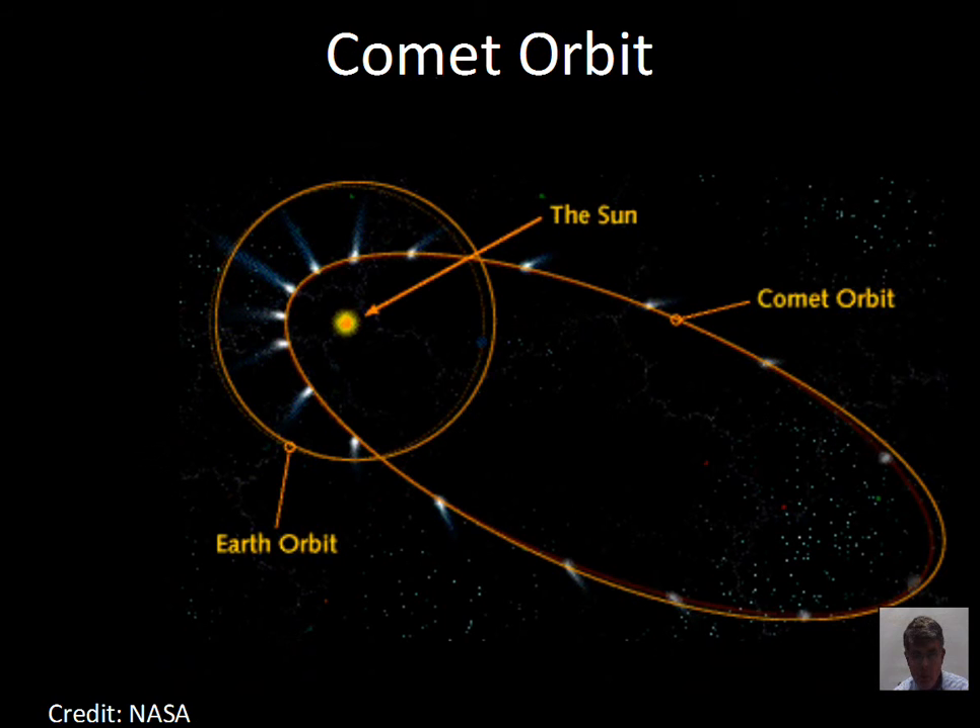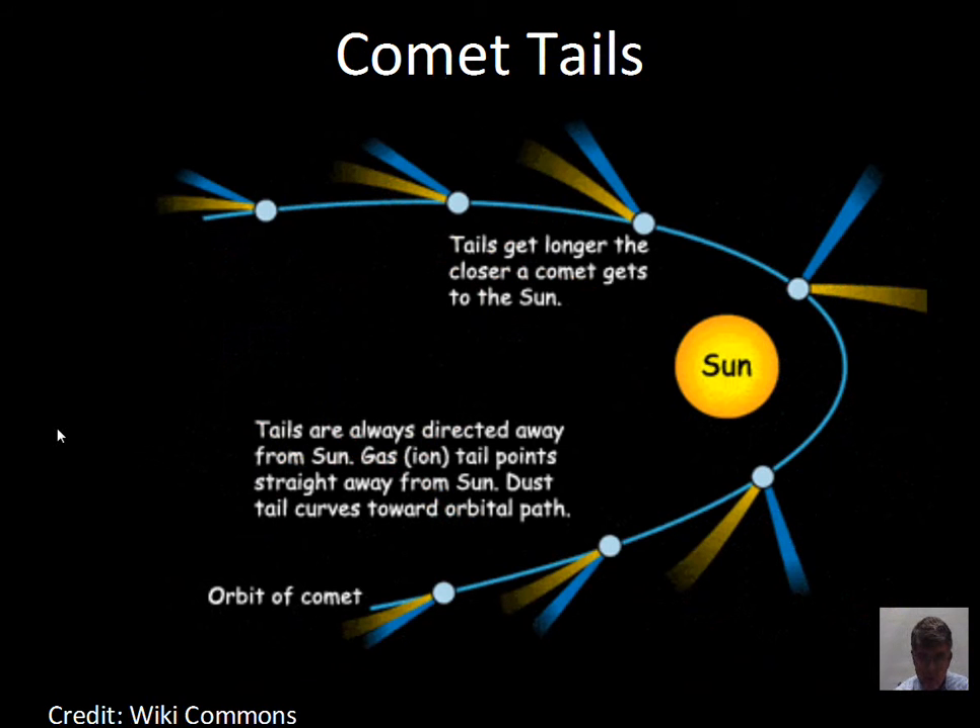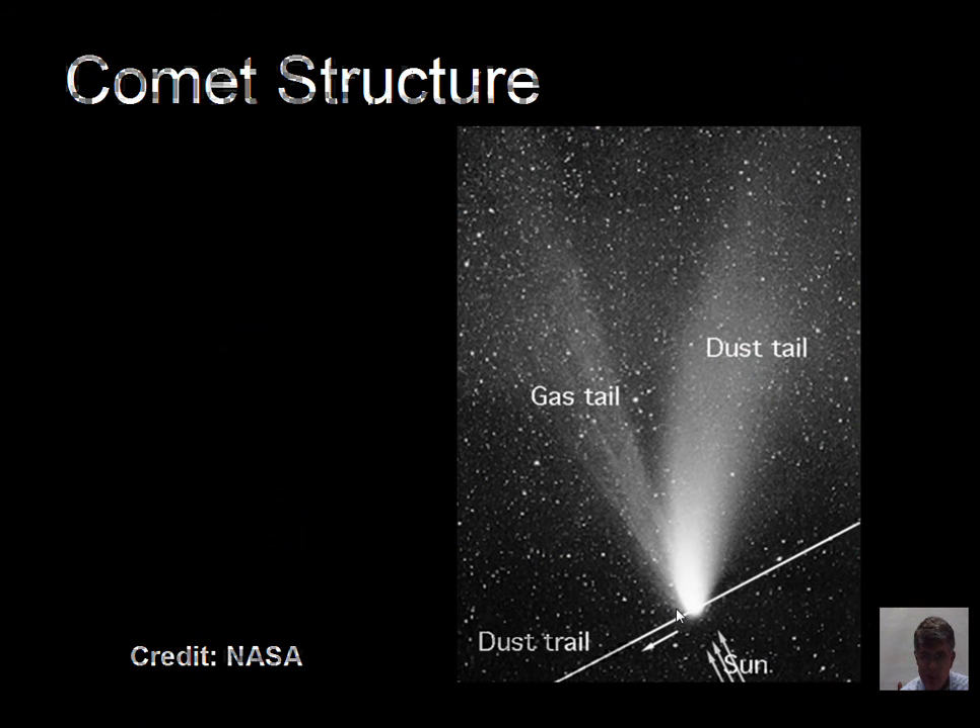Here is another illustration of comet tails. The ion tail points straight away from the sun — shown in blue. The dust tail, shown in yellow, also gets a push from sunlight, but the dust particles follow their own orbit around the sun and reflect sunlight back to us. The solar wind pushes the gas tail straight away from the sun, while the dust tail curves along the orbital path.